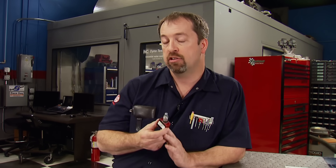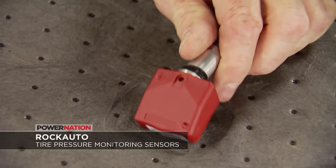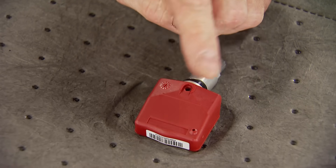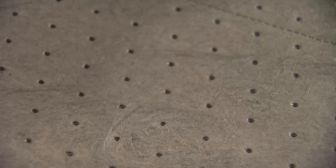Since 2007, all vehicles produced in the U.S. are required to have a tire pressure monitoring system, or TPMS. It's located on the wheel inside the tire, in a pretty tough environment. Like all sensors, they can go bad and attack your wallet. RockAuto offers Schrader TPMS sensors that are a one-for-one replacement for the ones off the assembly line for your vehicle. Log on to rockauto.com to get your low price.